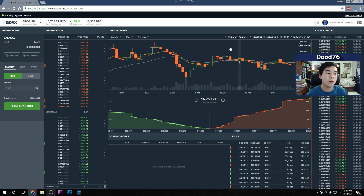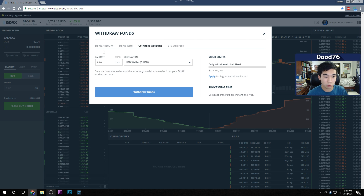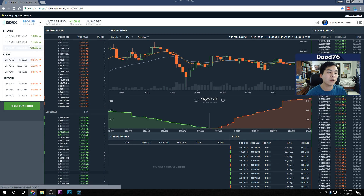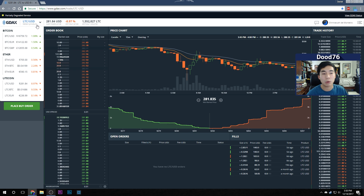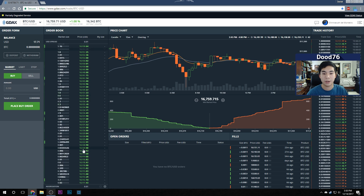You can also withdraw money after you buy — you can withdraw to your bank account, Coinbase account, or a BTC address. If you want to buy Ethereum or Litecoin, head over to the Ethereum/USD or Litecoin/USD tab. In this case we're buying Bitcoin, but it's up to you. You also have your order book, which shows the amount of buy and sell orders placed right now within a certain price range.